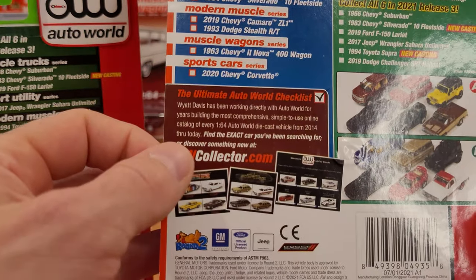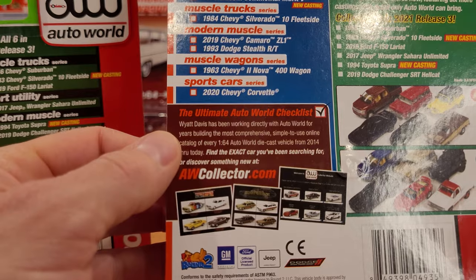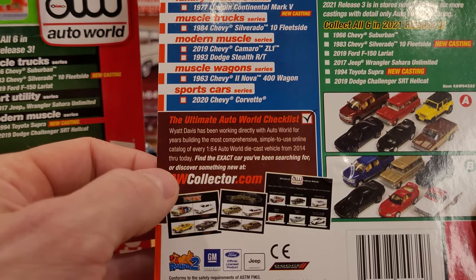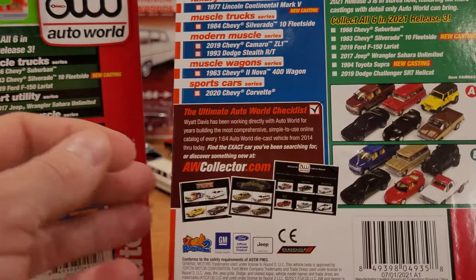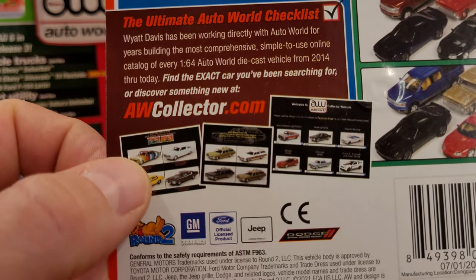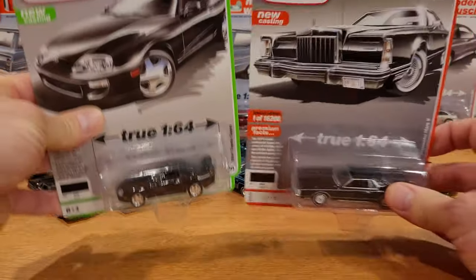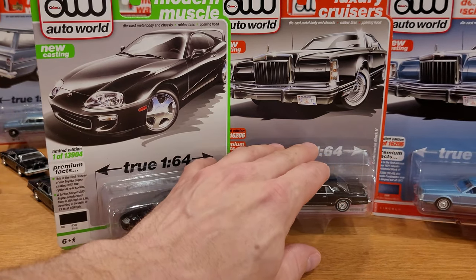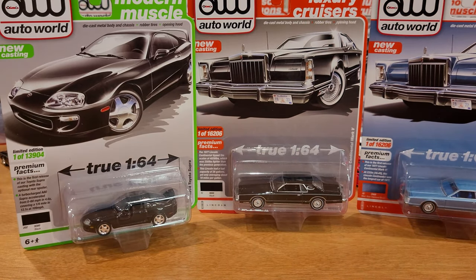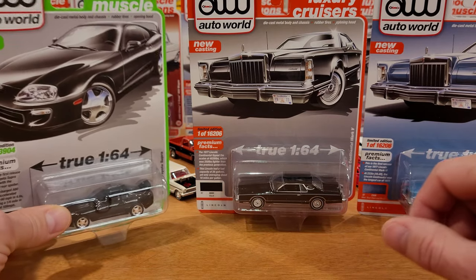There's also a very cool ultimate Auto World checklist. A guy named Wyatt Davis has been working directly with Auto World for years, building a comprehensive, simple-to-use online catalog of every Auto World 1:64 scale casting from 2014 through today. The site is AWcollector.com. They've got screen images and a library — no small feat, as I can tell you having done something similar with Hot Wheels before.